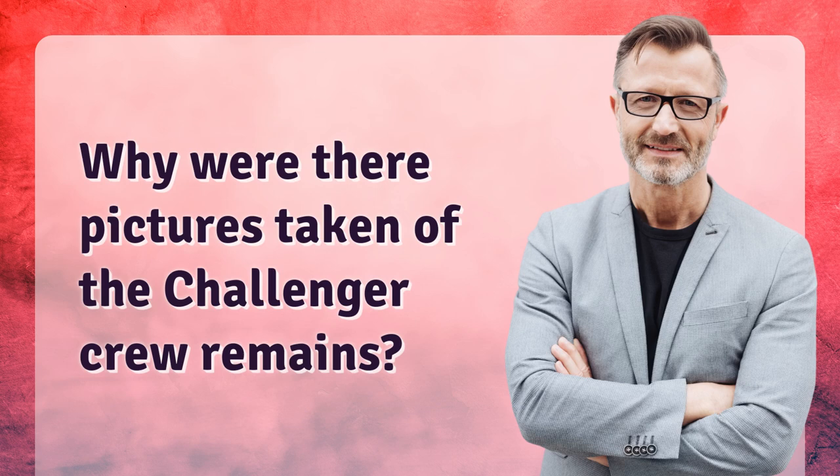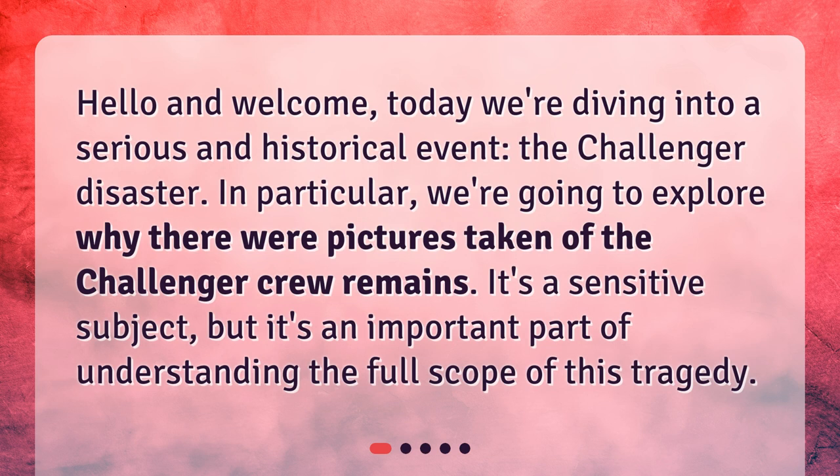Why were there pictures taken of the Challenger crew remains? Hello and welcome. Today we're diving into a serious and historical event, the Challenger disaster. In particular, we're going to explore why there were pictures taken of the Challenger crew remains. It's a sensitive subject, but it's an important part of understanding the full scope of this tragedy.